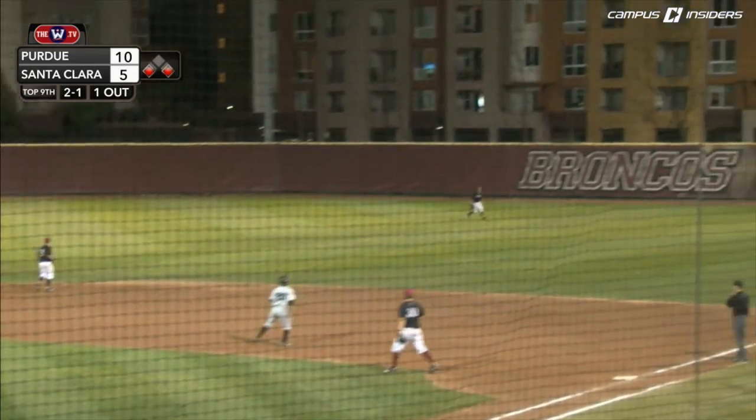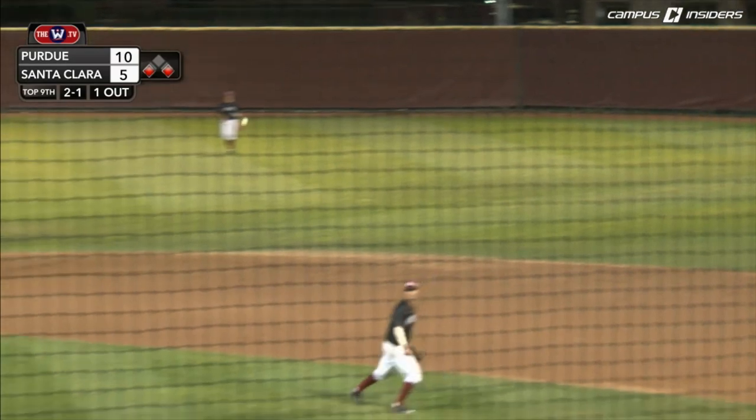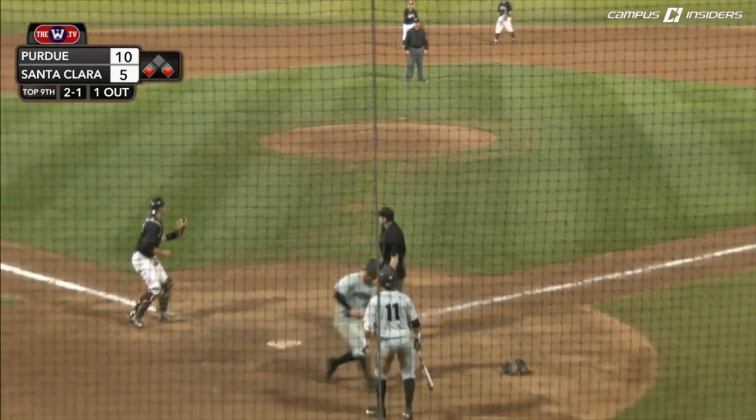Fly ball to right. Malin's there. Runner tagging from third. The throw will come into the plate, and that one will be in time.